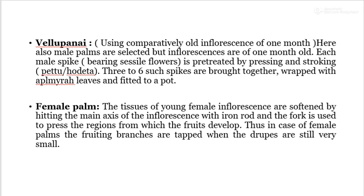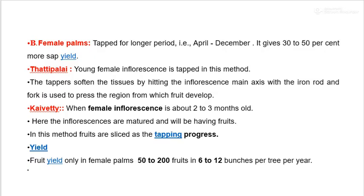In female palm, the tissue of the young female inflorescence is softened by hitting the main axis of the inflorescence with an iron rod, and a fork is used to press the region from which the fruits develop. In the case of female palm, the fruiting branches are tapped when the drupes are still very small. The female palm is tapped for a longer period, April to December, and gives 30 to 50% more sap yield. The method of tapping in female palm is the 30 Palai method, where the tapper softens the tissue by hitting the inflorescence main axis with an iron rod and fork.